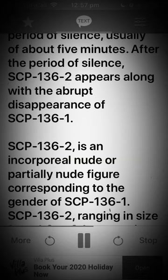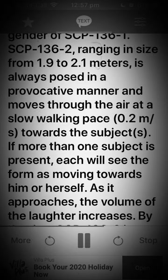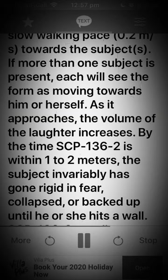SCP-136-2 is an incorporeal nude or partially nude figure corresponding to the gender of SCP-136-1, ranging in size from 1.9 to 2.1 meters, and is always posed in a provocative manner, moving through the air at a slow walking pace of 0.2 m/s towards the subject. If more than one subject is present, each will see the form as moving towards him or herself.